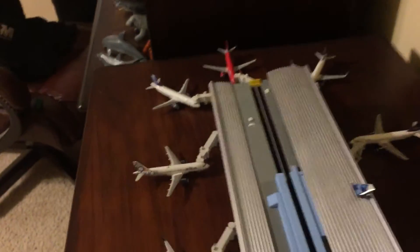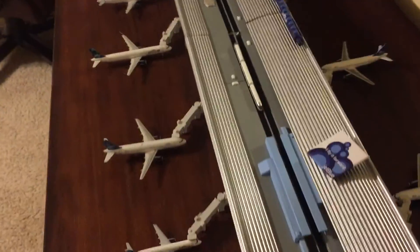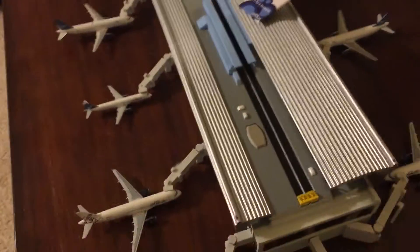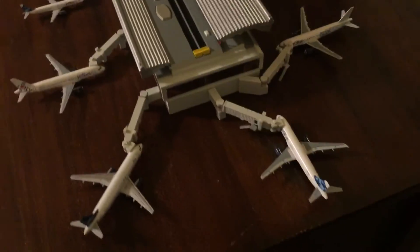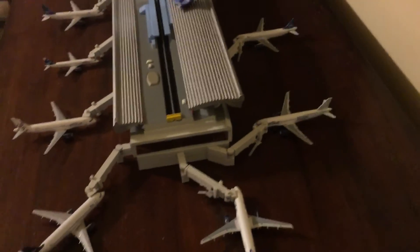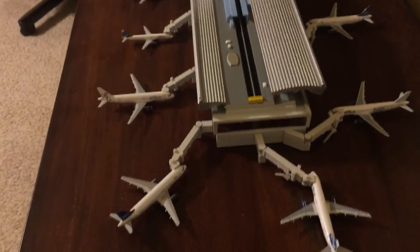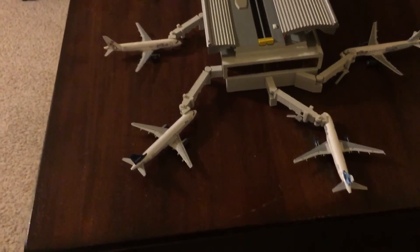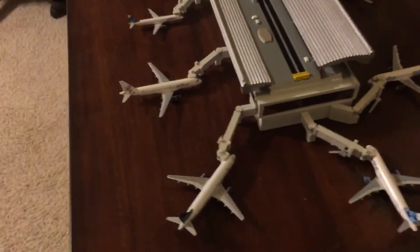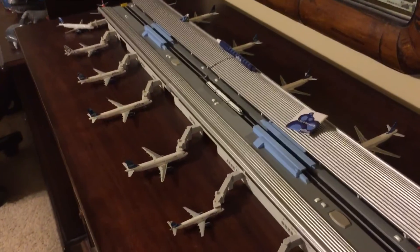All right, so there you have it — all the JetBlue planes I have right now. I can't wait to pretty soon add the newest one, which will be the Tartan Tail. Hope you enjoyed that look at my JetBlue terminal. Eventually there will be another day I'll come to update it and send them off to other destinations. Hope you guys enjoyed this — see you next time!